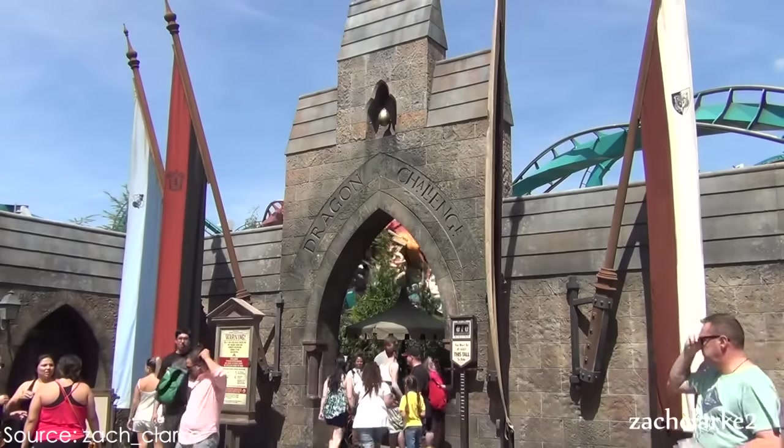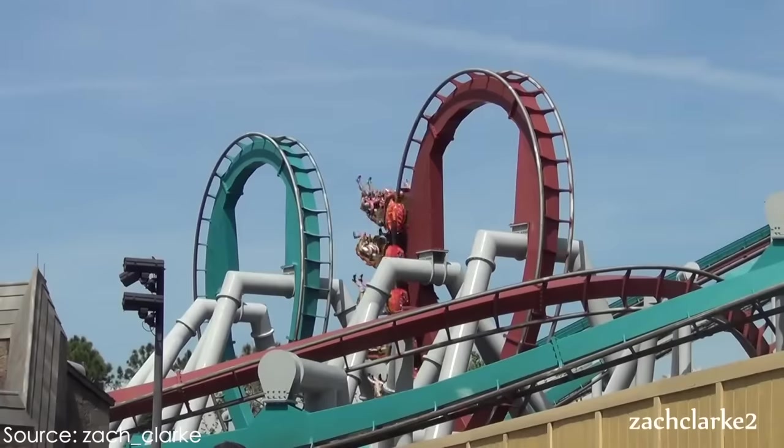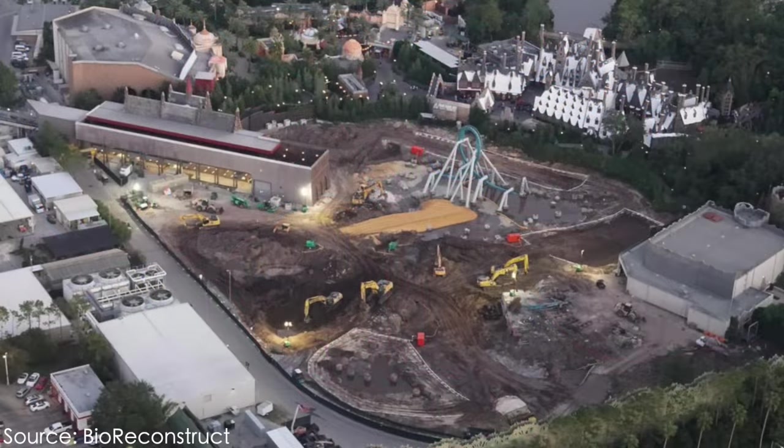Dragon Challenge, aka Dueling Dragons, was closed for good on September 4th of 2017, and almost immediately Universal got to work and demolished the two coasters. Clearly they were up to something, and they were wasting no time.